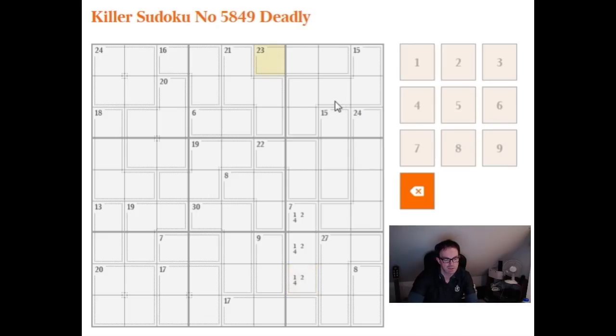Let's just see if there's anything else. There's a 23, that's 6, 8, 9. And anything else? I'm not seeing any other given combinations there. Oh, I suppose this 30 here — in four cells can only be 6, 7, 8, 9, so we should probably write that in as well.